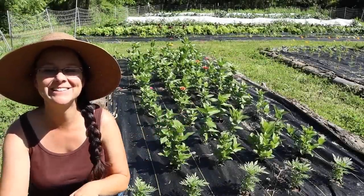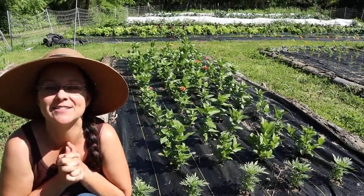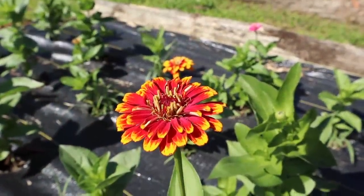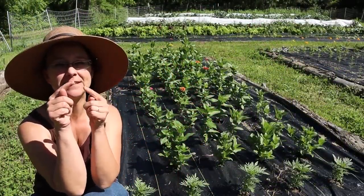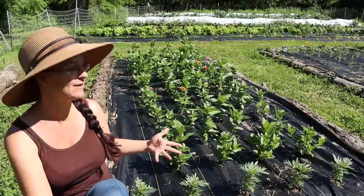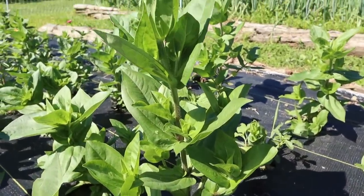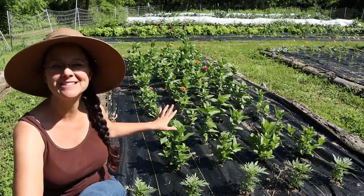This is my zinnia garden. I'm so excited for these guys. They're starting to bloom just a little bit of flower here and there. They're getting so big. I planted these guys just from a little plug tray. So now that it's warming up, they're really starting to develop. A lot of them are putting out their little arms all around, so they'll fill out and become kind of bushy.